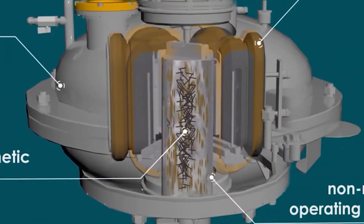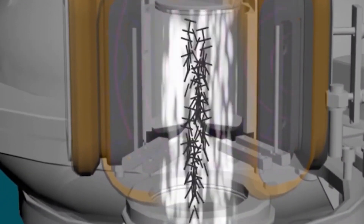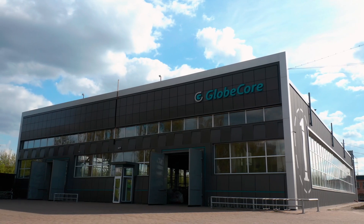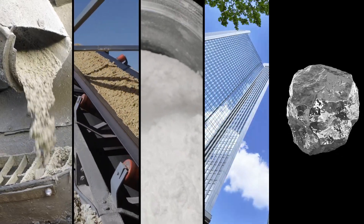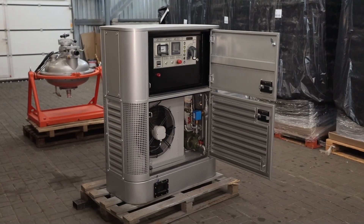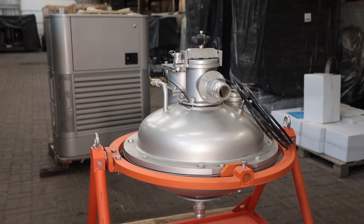The ferromagnetic particles rotate constantly, colliding with each other, with the walls of the working chamber, and with particles of the processed substances. GlobeCore has accumulated experience processing cement, sand, bentonite, chalk, glass, silumin alloy of aluminum and silicon, graphite, titanium, and other materials through AVS.